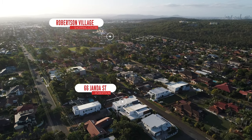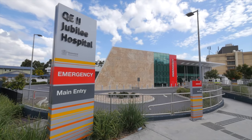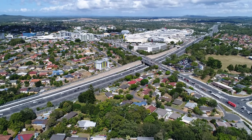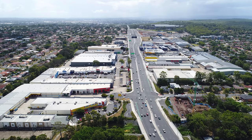Also within walking distance to Robertson Valley Shopping Centre, QE2 Hospital, Griffith University Nathan Campus, and of course just a minute's drive to Westfield Garden City Shopping Centre, Upper Mt Gravatt Major Commercial Precinct, Castle Hill Shopping Precinct, and the City Direct M1 Pacific Motorway.